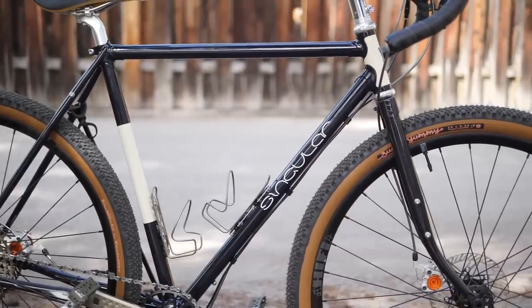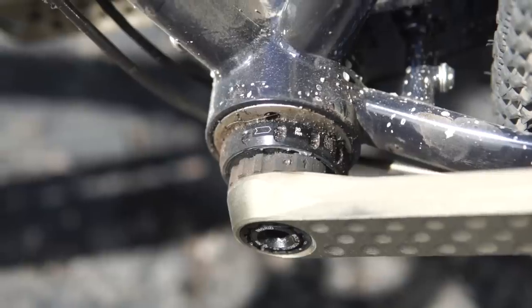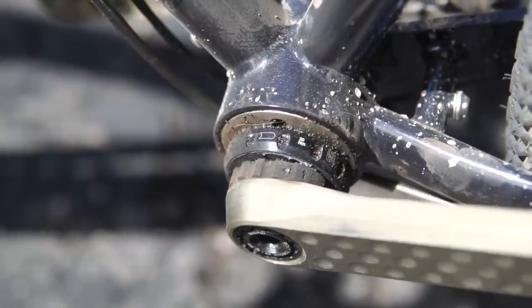Moving backwards, you'll notice the relatively level top tube. At the bottom bracket, this is where things get interesting. One of the things that Sam, the founder, likes to include on his bikes is an eccentric bottom bracket. It gives you some adjustment so you can tighten the chain if you're running single speed, but you can also play with bottom bracket height — raising and lowering your cranks — so as you change wheel and tire sizes, you're not slapping the ground.